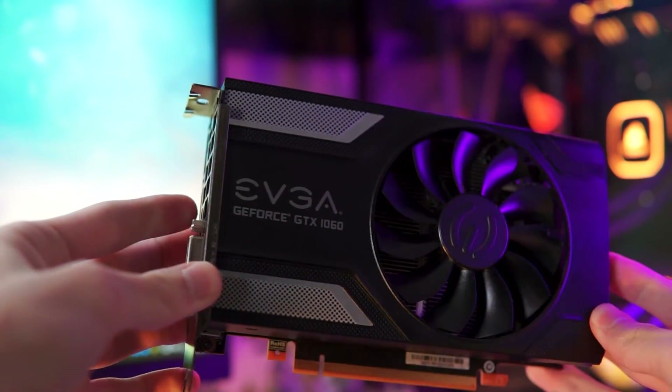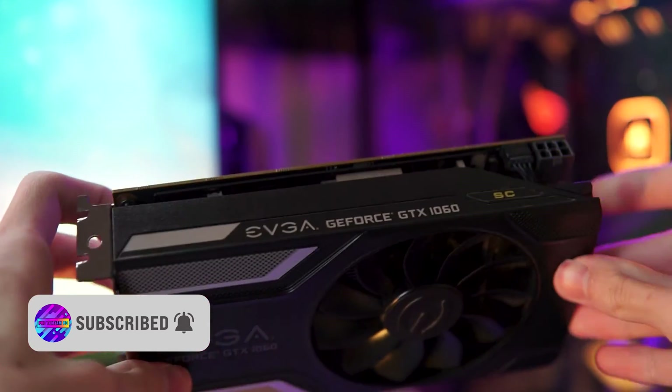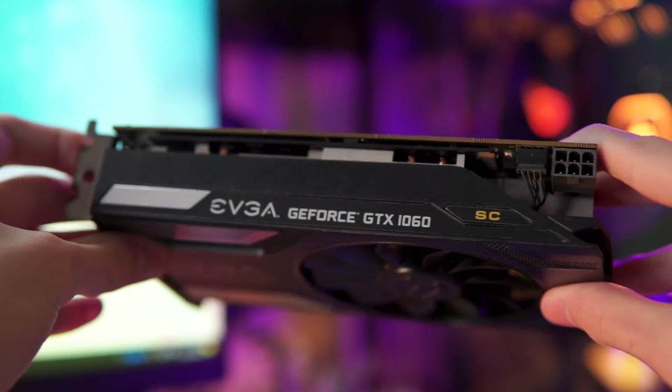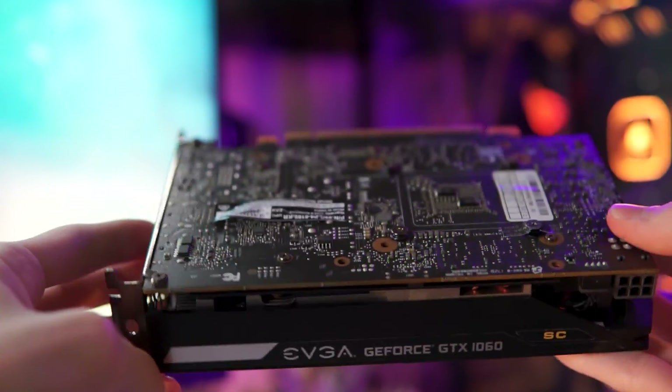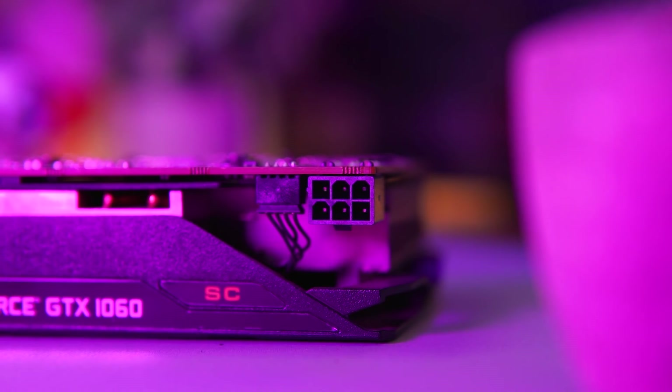Built upon the GP106 GPU core, it had 1152 CUDA cores and 3GB of GDDR5 memory running through a 192-bit bus. The card on test today is the EVGA Superclocked single-fan variant, and it requires one PCIe 6-pin connector.